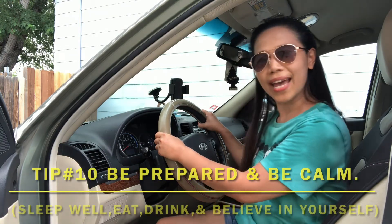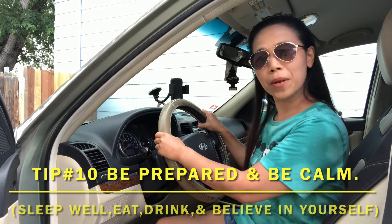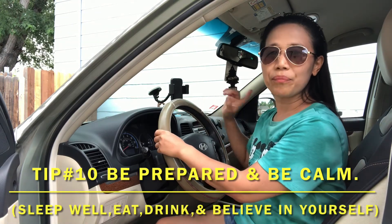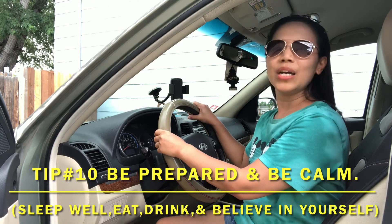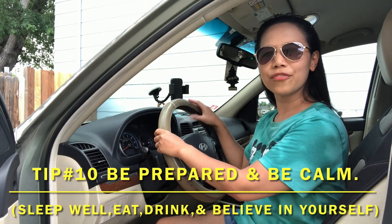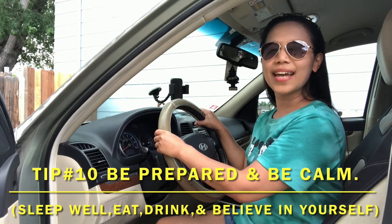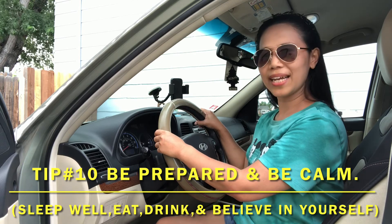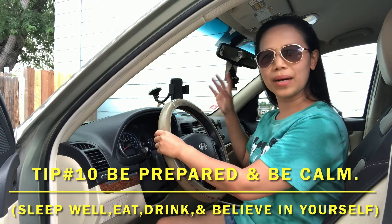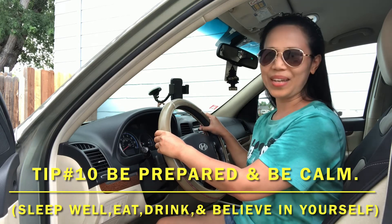And now number ten — be prepared and be calm. If you are prepared, of course you will be calm during the test. Before the test, you should sleep well and eat well. And if you still feel nervous during the test, take a deep breath and drink water. Don't panic. Just think that you can do it. Show your tester that you can drive safely. You can do it.